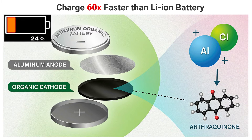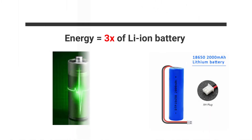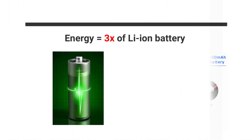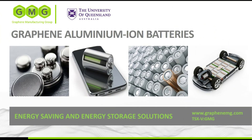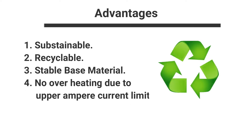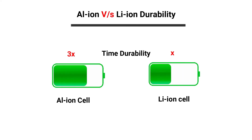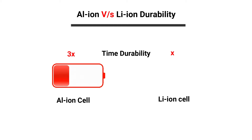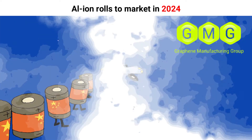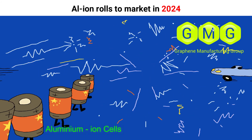Graphene aluminum-ion battery cells are claimed to charge up to 60 times faster than the best lithium-ion cells and can hold three times more energy. These cells are manufactured by Graphene Manufacturing Group, located in Brisbane. They are more sustainable, easier to recycle, have stable base materials, and no overheating due to an upper ampere limit. Testing shows the coin cell validation batteries last three times longer than lithium-ion versions. The company plans to bring these coin cells to market late this year, and automotive pouch cells are planned to roll out in 2024.